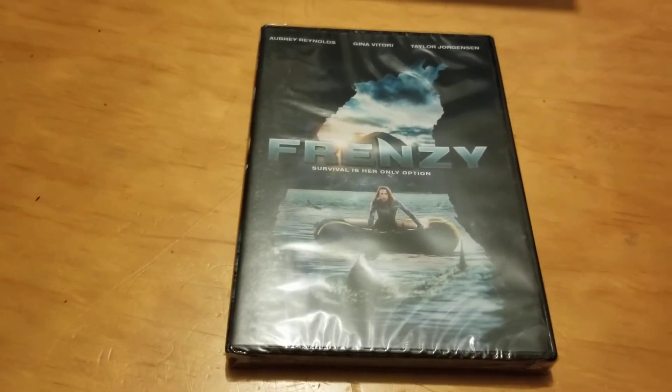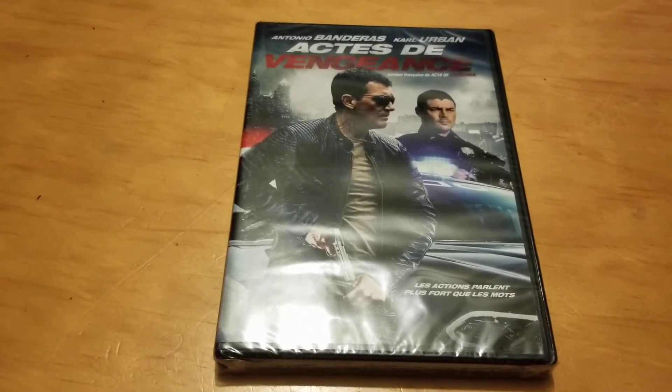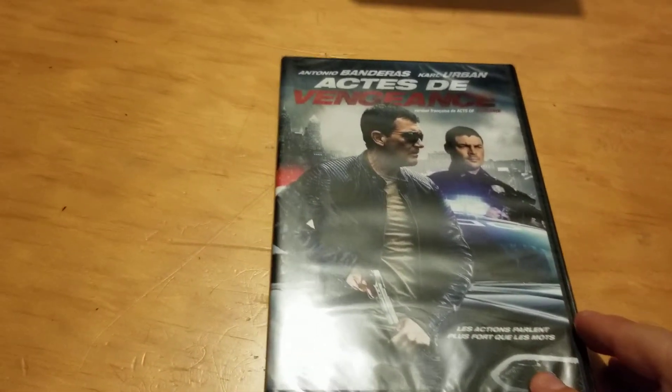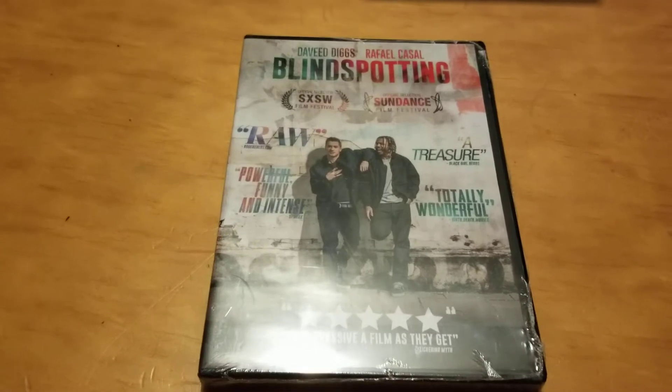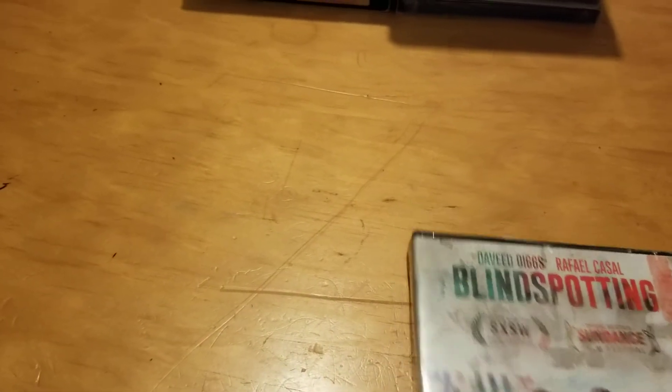Here are a couple from Dollar Tree that were not horror. One is Acts of Vengeance — I believe I've seen this one and it was pretty good. And here's one I haven't seen called Blind Spotting.